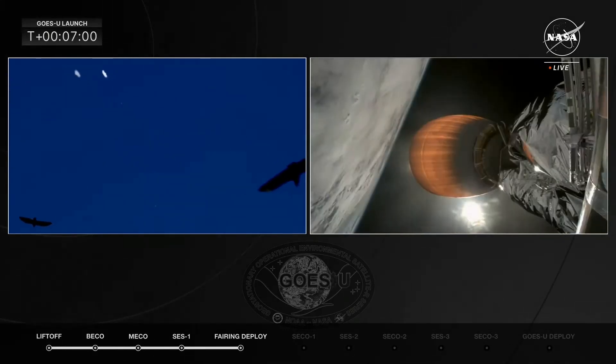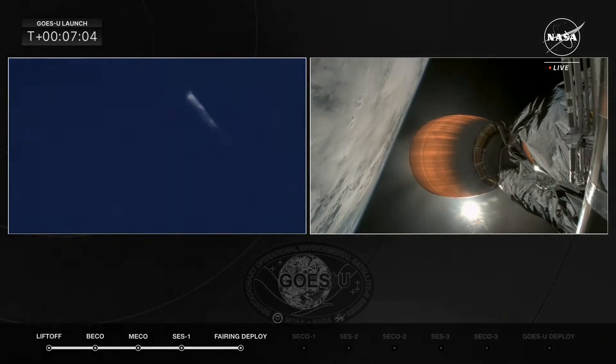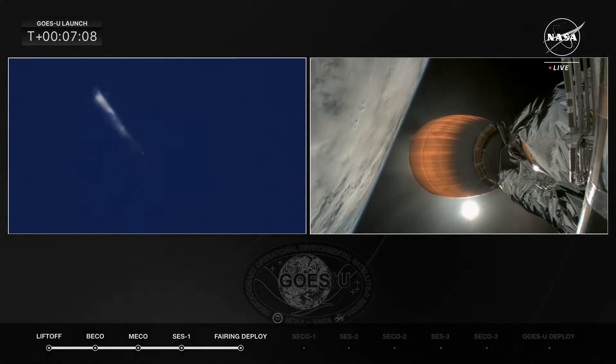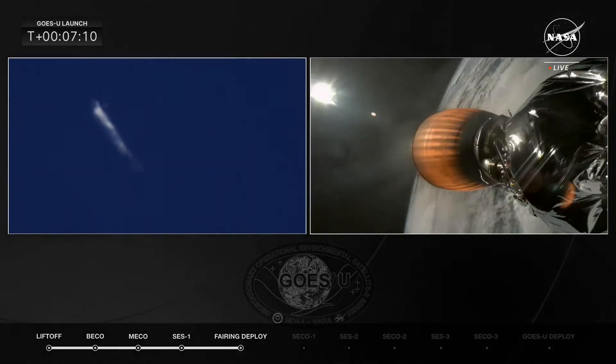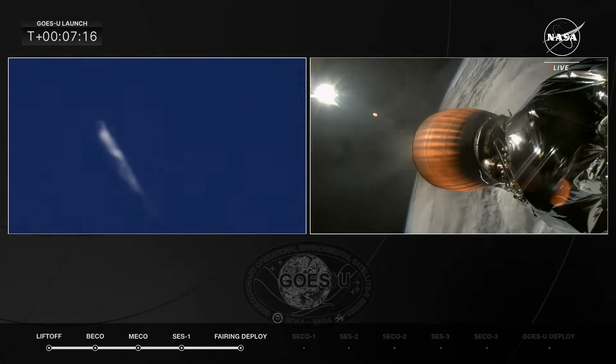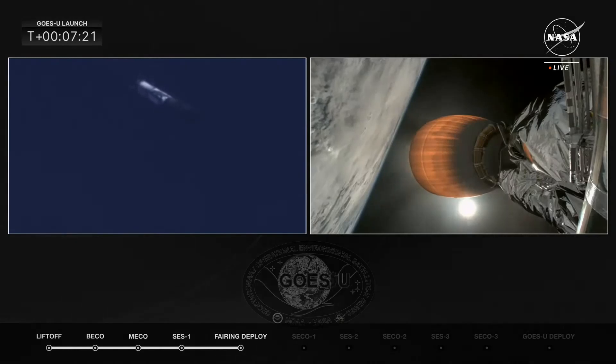FTS is safe at Landing Zone 1 and 2. Beautiful imagery as we watch these two boosters approach. All vehicles continue to follow nominal trajectories. From the ground, as we track those boosters making their way back to the Cape, we even saw some birds fly into the camera's view.